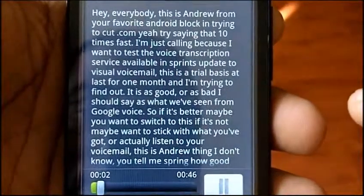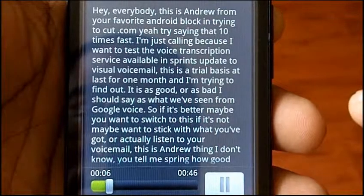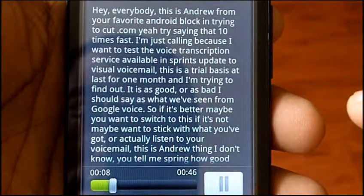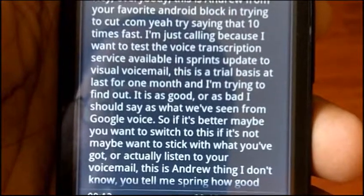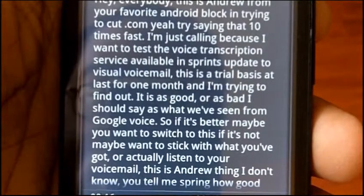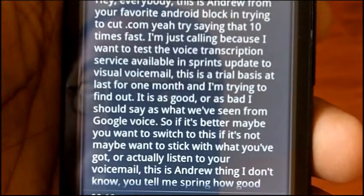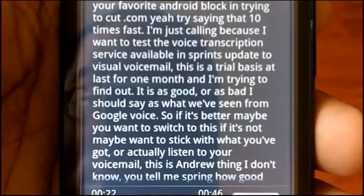Hey everybody, this is Andrew from your favorite Android blog, Andronica.com — try saying that ten times fast. I'm just calling because I want to test the voice transcription service available in Sprint's update to Visual Voicemail. This is a trial basis — it lasts for one month.